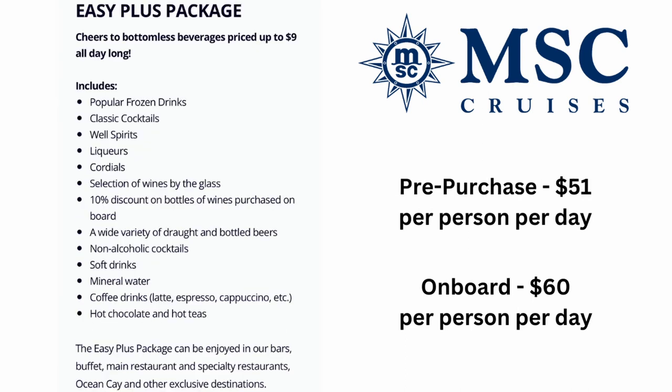The Easy Plus package includes popular frozen drinks, classic cocktails, well spirits and liquors, a selection of wines by the glass, a 10% discount on bottles of wine purchased on board, a wide variety of draft and bottled beers, non-alcoholic cocktails, soft drinks, mineral water, coffee drinks, hot chocolate, and teas. It can be used in bars, the buffet, main restaurant, specialty restaurants, and Ocean Key. Pre-purchase price is $51 per person per day; on board it is $60 per person per day.